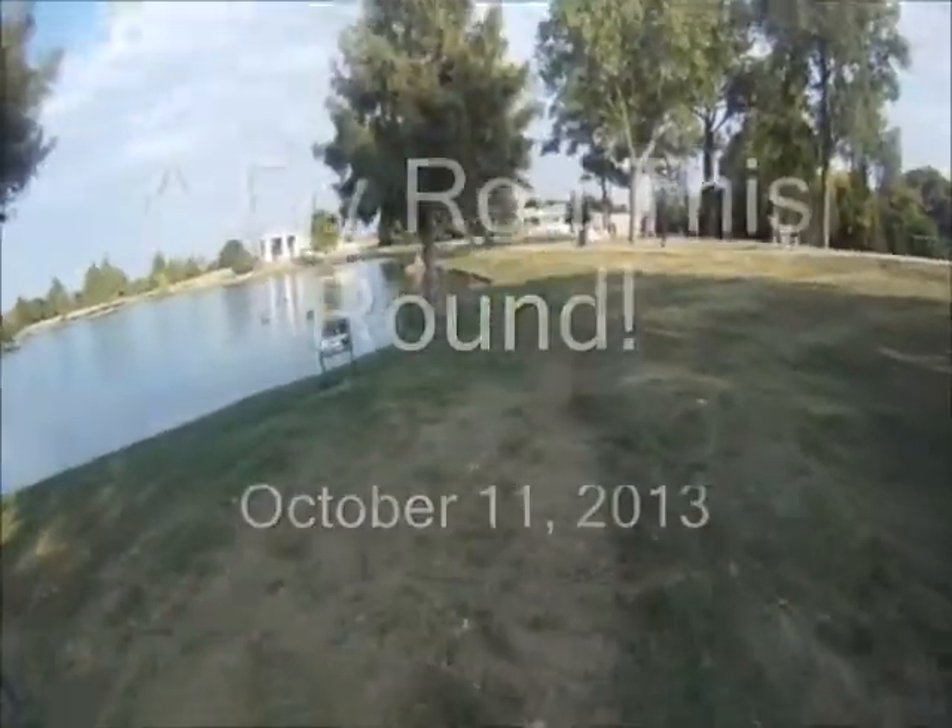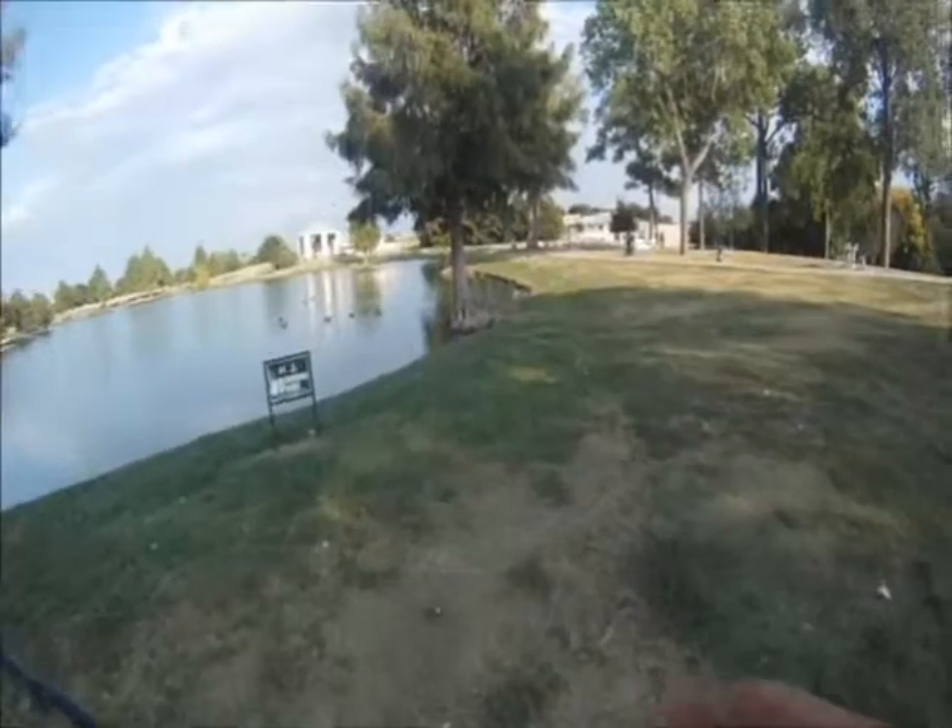Alright, we brought the fly rod today. We're going to sit there and see if we can get some bass on it.